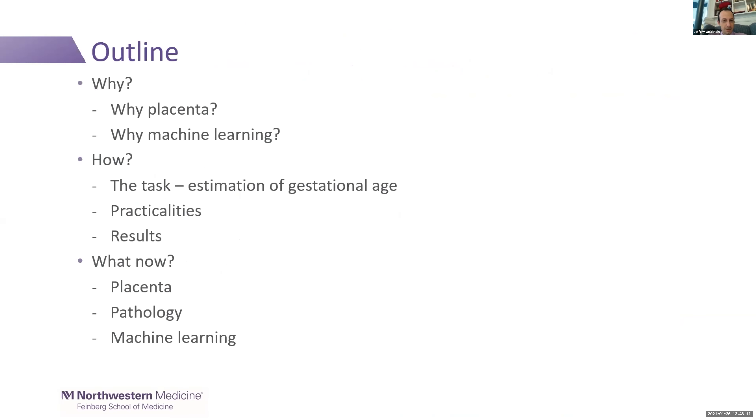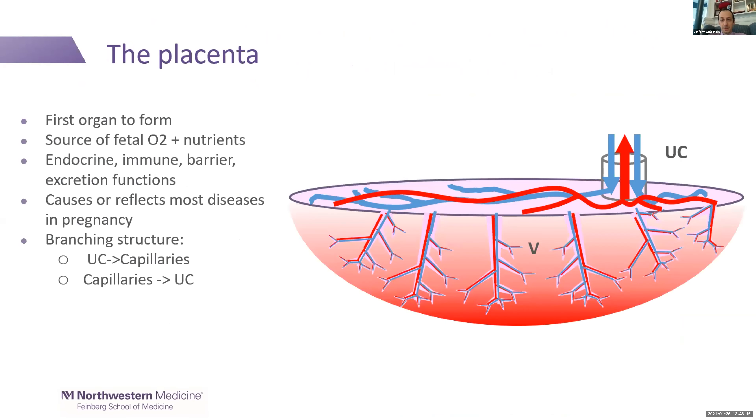I'm going to talk about what I'm doing, which is a little different — smaller scale in terms of topic area. I'm interested in the placenta. This is the first organ to form; it is the source of fetal oxygen and nutrients. During development, the fetus is not taking care of itself — the placenta is doing that. It has endocrine, immune, barrier, and excretion functions. Most diseases and problems in pregnancy can have a correlate within the placenta.